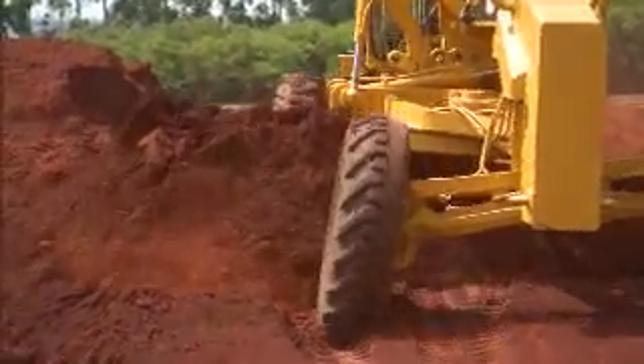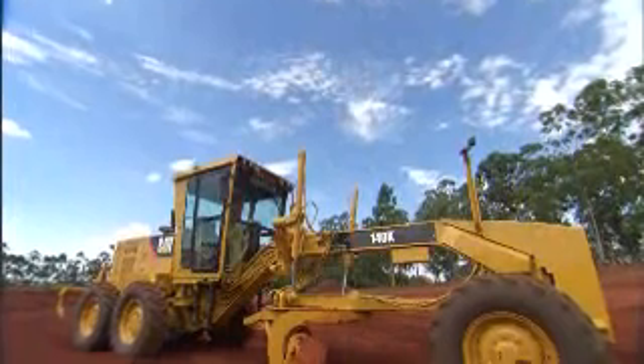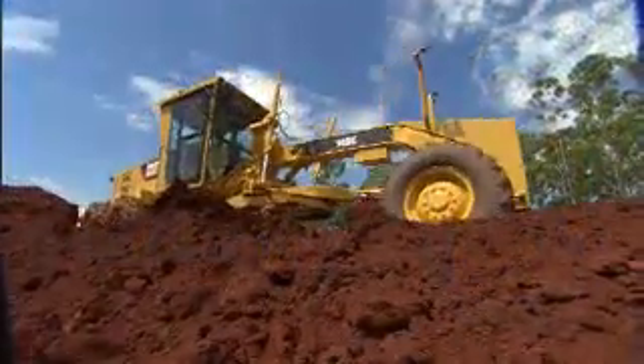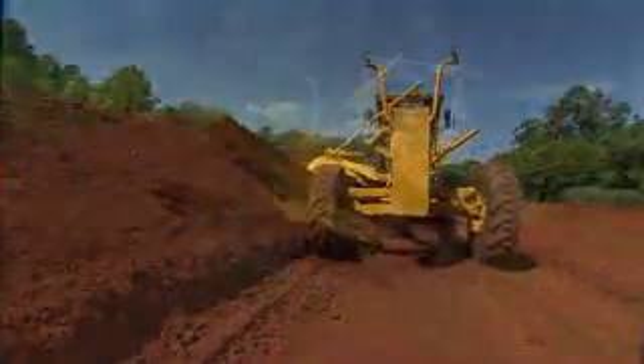Consistent control, exceptional visibility, enhanced power — that's what you're getting, and a whole lot more, with the new Caterpillar K-series motor graders. Building on a tradition of excellence, the K-series motor graders have the ability and the agility to get the job done.